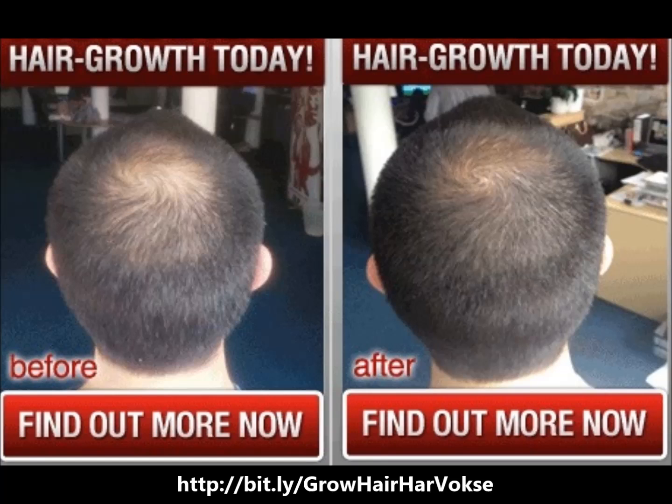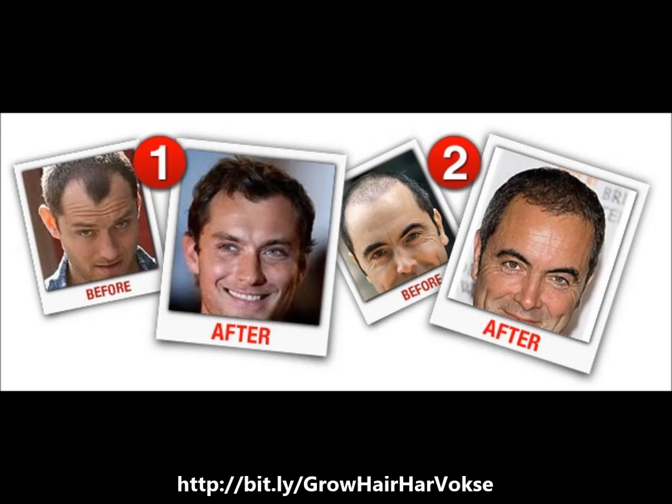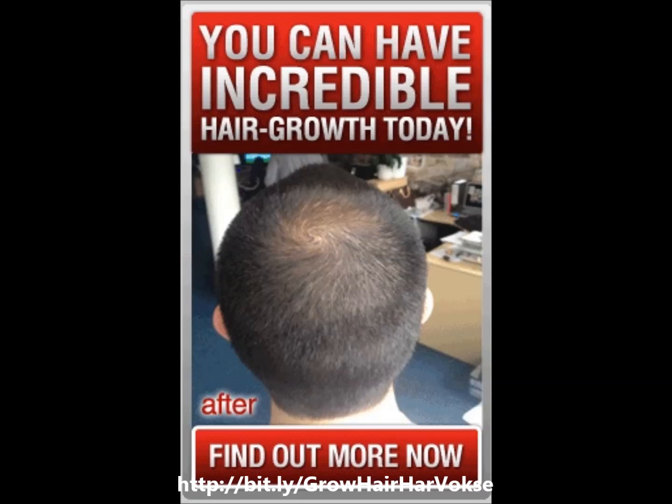Harvox contains a unique formula to encourage hair growth that lasts, because it first conditions the scalp and hair follicles to take root. Harvox helps eradicate hair loss and promotes healthy hair by nourishing and conditioning the hair to flourish.